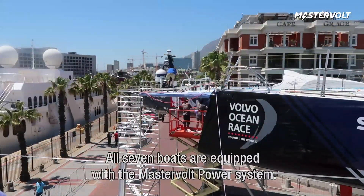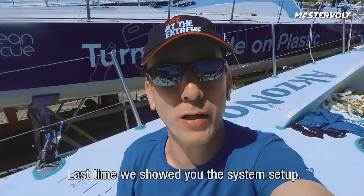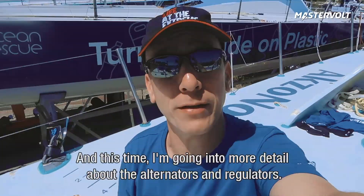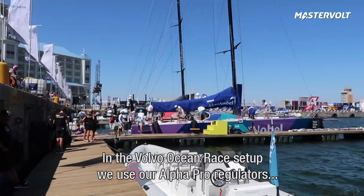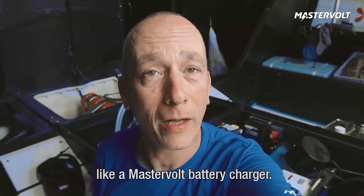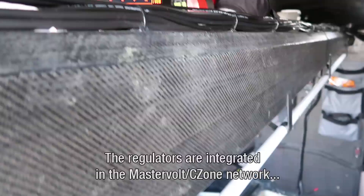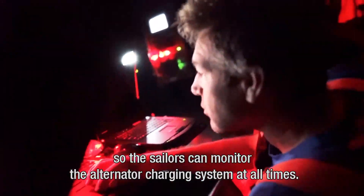All seven boats are equipped with a Mastervolt power system. Last time we showed you the system setup, and this time I'm going into more detail about the alternators and regulators. Let's go inside. In the Volvo Ocean Race setup we use our Alpha Pro regulators and high output alternators. The regulators turn an alternator into an intelligent charging system, like a masterful battery charger. The regulators are integrated in the Mastervolt CISO network so the sailors can monitor the alternator charging system at all times.